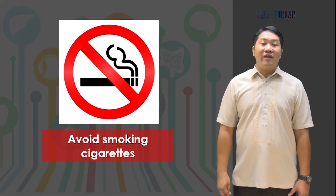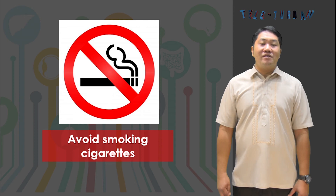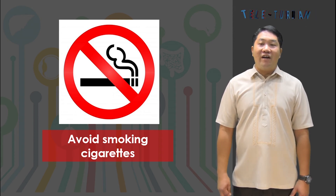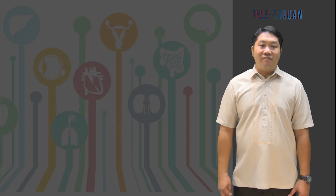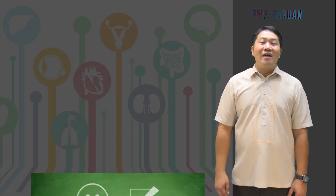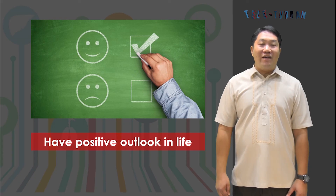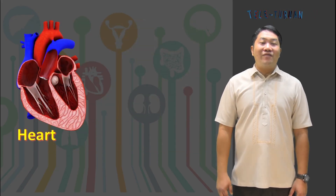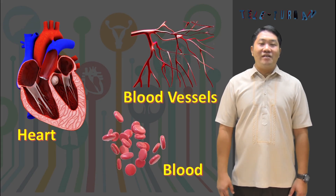Avoid smoking cigarettes or staying near smokers, as smoking increases the risk of stroke and coronary heart disease. Exercise regularly, as it improves circulation of blood throughout the body. And lastly, have a positive outlook in life — be happy and live peacefully with others. Stress and tension may cause heart failure.